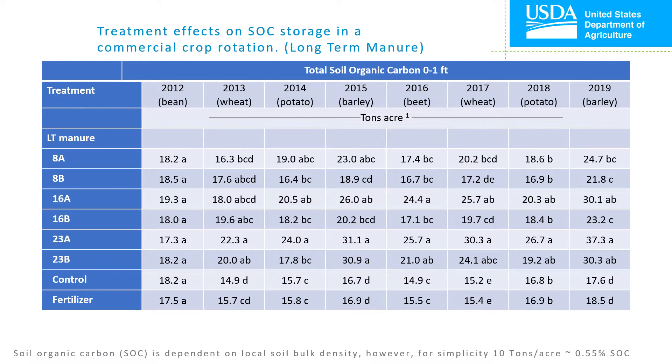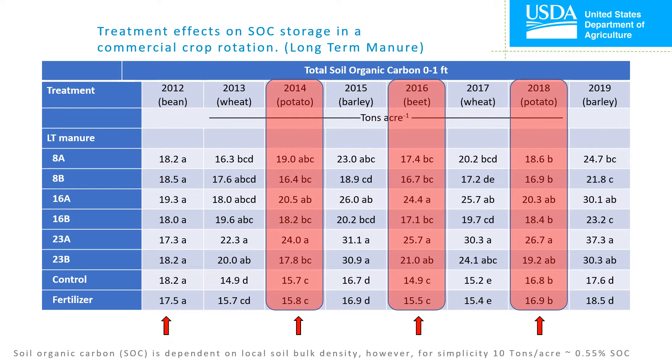Table cells that contain the same letter within each column are not significantly different from each other. Treatment designations are A for annual application and B for biennial applications. Red arrows at the bottom of the screen indicate years that received manure from biennial treatments. One overall trend we saw was that after harvesting either potato or sugar beet, the mixing of the soil that occurred during harvest probably reduced soil organic carbon test values compared to the preceding year. You may consider comparing soil organic carbon at a standard point in time in the rotation, like in the fall after wheat in our example.